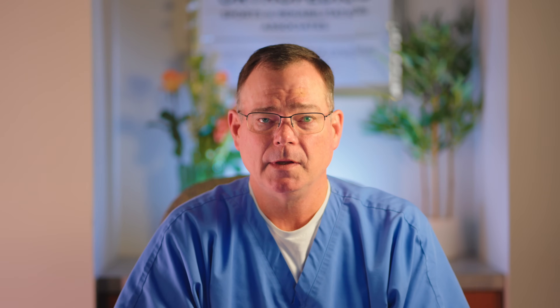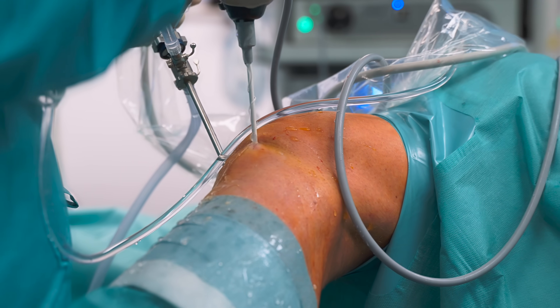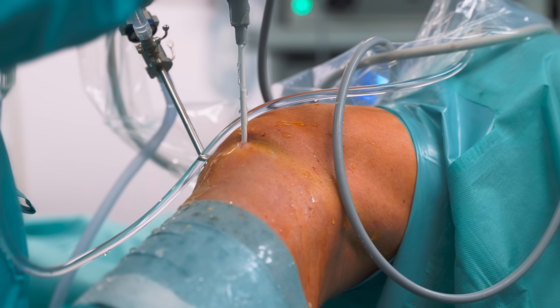With that main exception — what we call mechanical symptoms — if something's locking or getting stuck in the knee, if it's a big flap or piece of tissue, it can cause damage to other parts of the knee. That is an indication to consider arthroscopy for degenerative pathology in the knee, particularly of the meniscus.